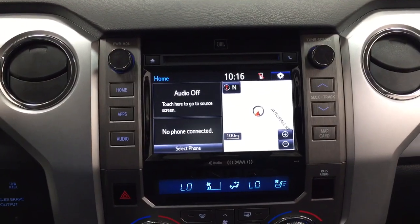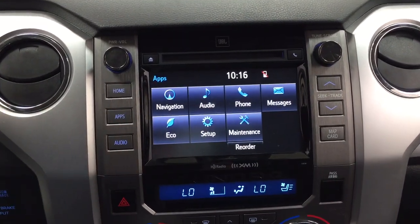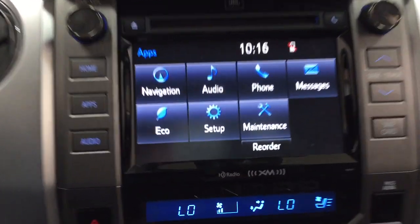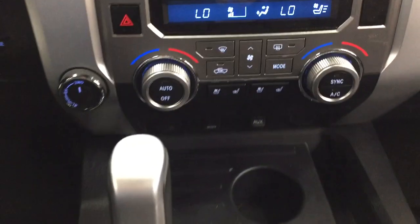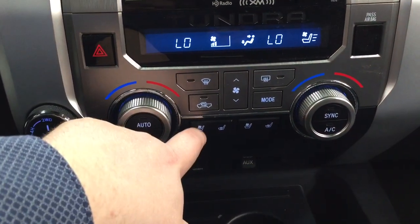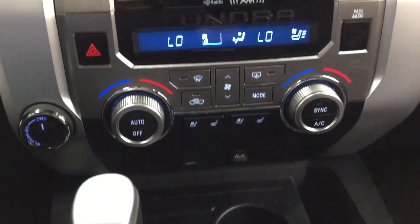Taking a look at the center dash and touch panel display, inside the apps menu you have your navigation, audio, phone, and a couple of other additional features. You have XM satellite radio, dual zone climate control settings with your hazard lights, 4x4 select, and your heated and cooled front seat controls for both the driver and passenger located in the center here, with three different settings depending on how hot or cool you'd like it.